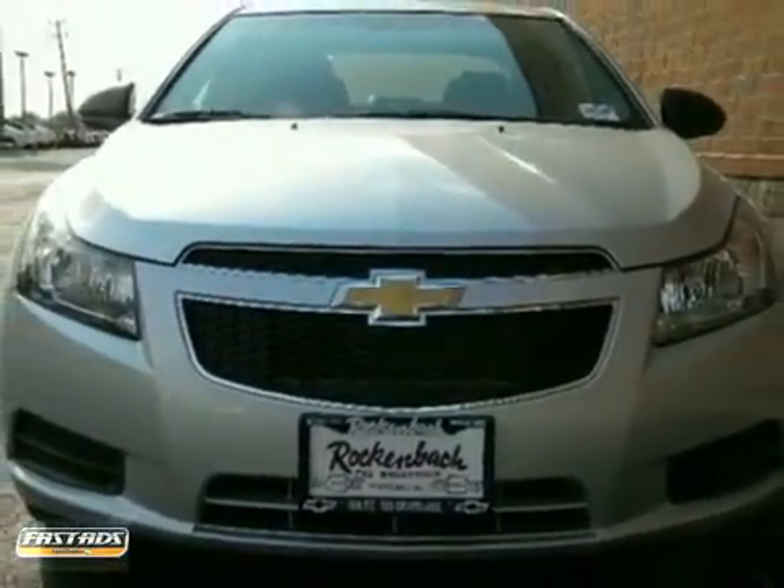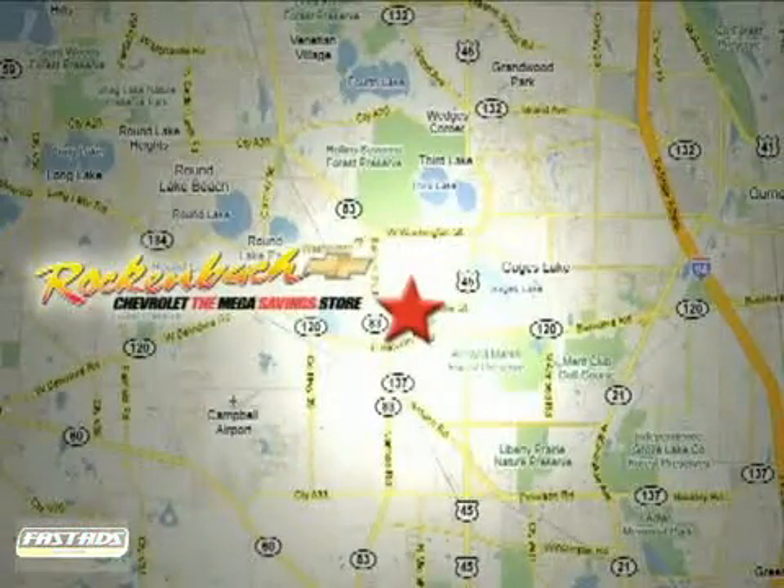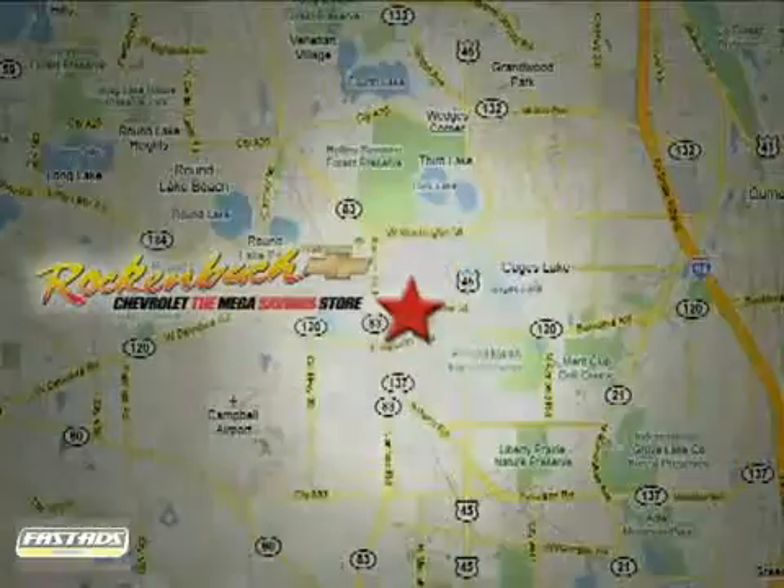Come in today. That's Rockenbach Chevrolet, conveniently located at 1000 East Belvedere Road in Grayslake, Illinois, between routes 83 and 45.